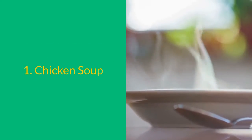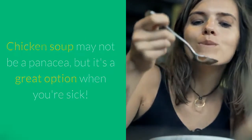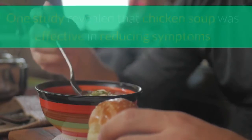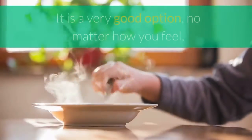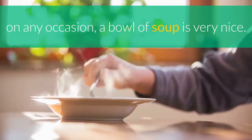1. Chicken Soup. Chicken soup may not be a panacea, but it's a great option when you're sick. One study revealed that chicken soup was effective in reducing symptoms of upper respiratory tract infections in particular. It is a very good option — no matter how you feel, on any occasion, a bowl of soup is very nice.